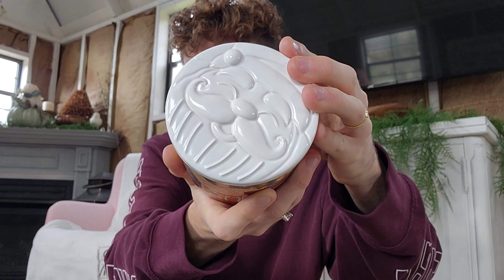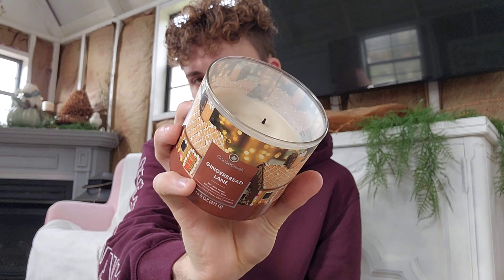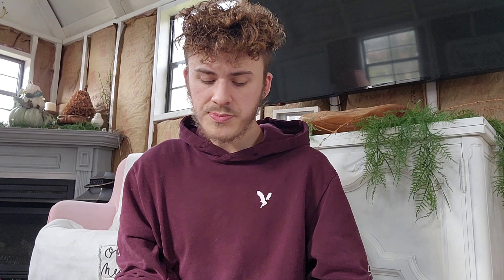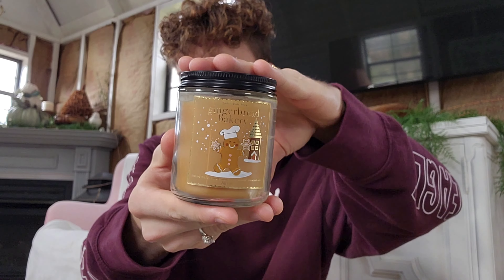This is sold in your local Walmart for around $12 something, and I have this Santa lid from a previous Bath and Body Works Christmas candle from last year, and I've just been loving this one. Personally, I love any gingerbread fragrances, and that is how far they've gotten on this three-wick.